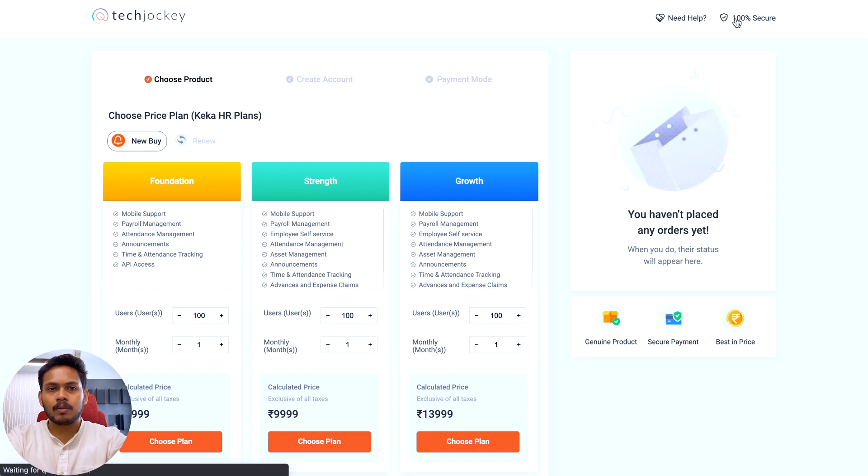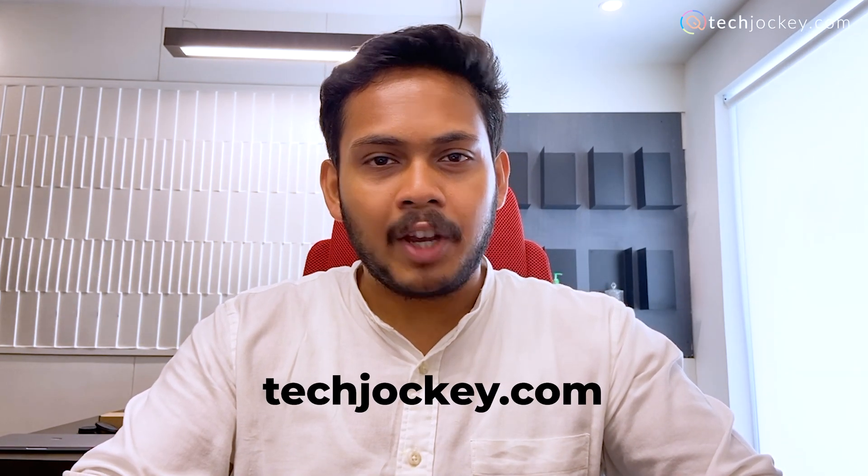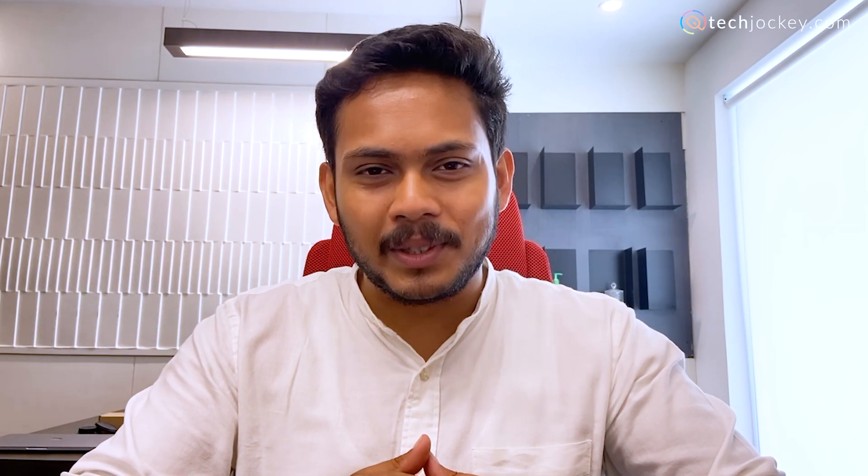Then simply click on 'Buy Now.' Just sit back and relax — our software experts will contact you shortly. Yes, it's that simple to get software from techjockey.com. We are always here to help you find the right software for your business.